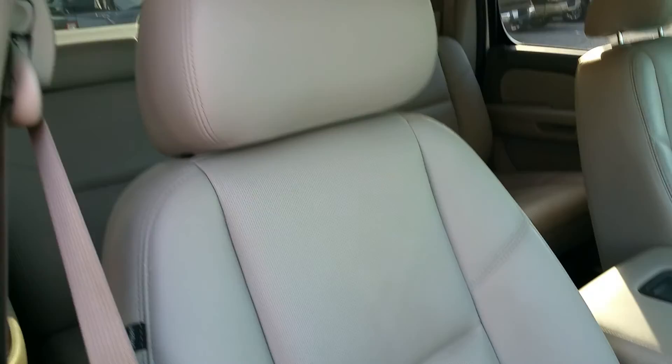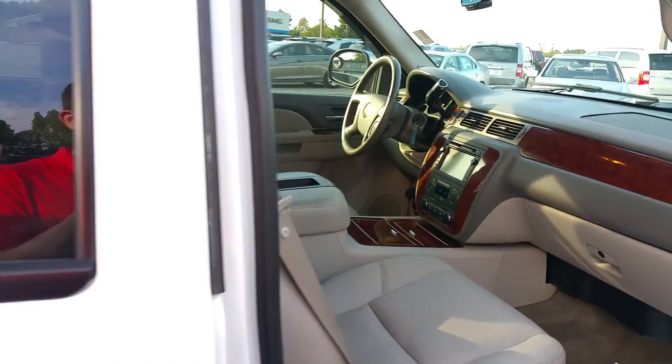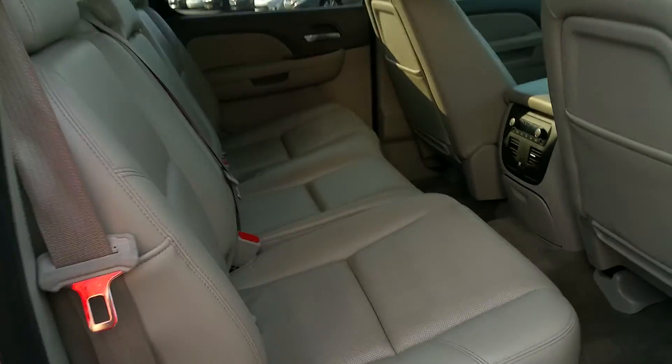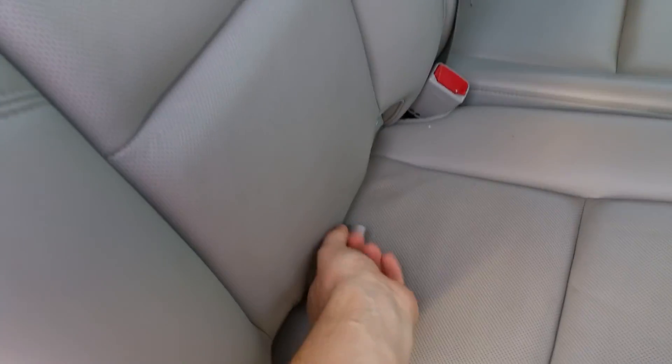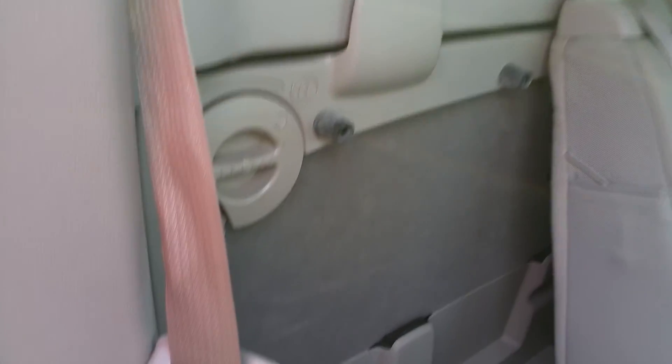The interior is also in good condition. Got plenty of room in the back. Seats fold up, lay down, and you can get to the back window.